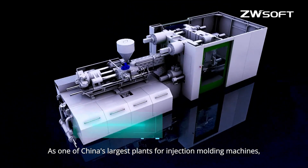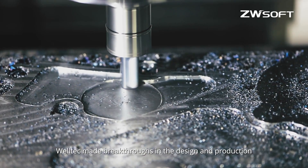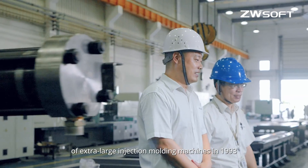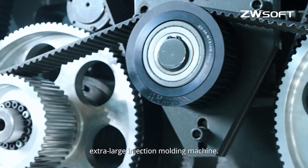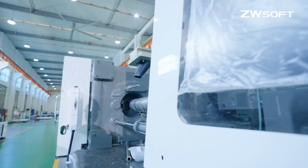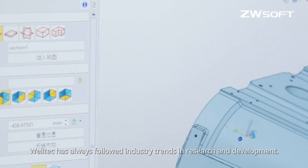As one of China's largest plants for injection molding machines, Welltech made breakthroughs in the design and production of extra-large injection molding machines in 1993 by successfully developing China's first 2500-ton extra-large injection molding machine. Welltech has always followed industry trends in research and development.